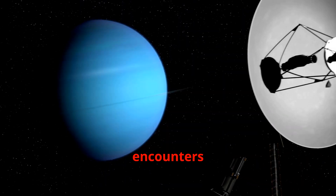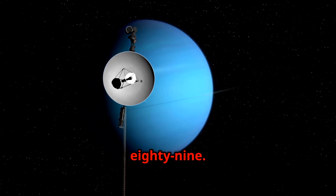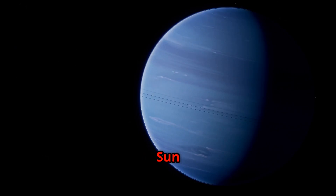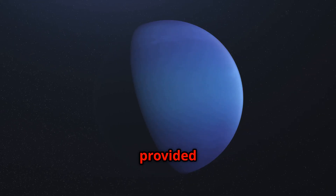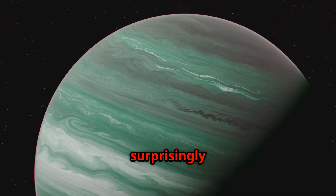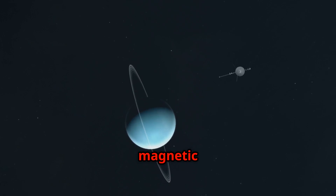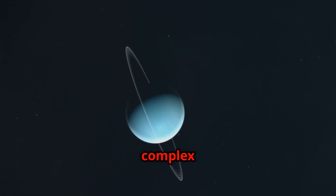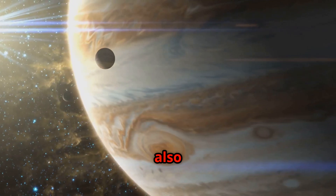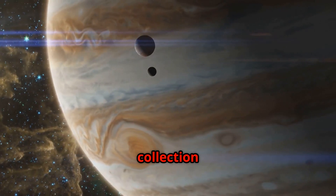Voyager 2's next encounters were with the ice giants — Uranus in 1986 and Neptune in 1989. These planets are much farther from the Sun than Jupiter and Saturn, and are composed mostly of ices like water, ammonia, and methane. Voyager 2 provided our first close-up views of these distant worlds. At Uranus, Voyager 2 discovered a surprisingly bland atmosphere with few clouds; however, the planet's magnetic field was found to be tilted at an extreme angle, suggesting a complex internal structure. Voyager 2 also observed 10 new moons orbiting Uranus.